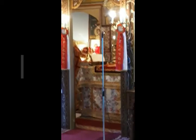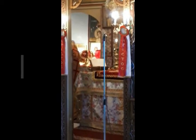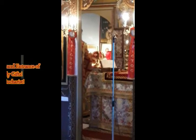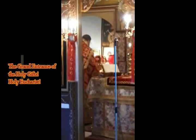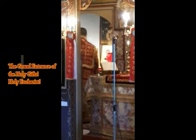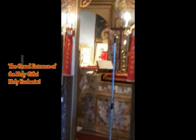Solomon blesses the people. When Solomon finished praying all his prayer and supplication to the Lord, he rose up from before the altar of the Lord after kneeling on his knees with his hands spread to heaven. Then he stood up and blessed the whole assembly of Israel with a loud voice and said, 'Blessed be the Lord this day, who gave rest to his people Israel, just as he promised. Not one word has failed of all his good words he spoke through his servant Moses.'